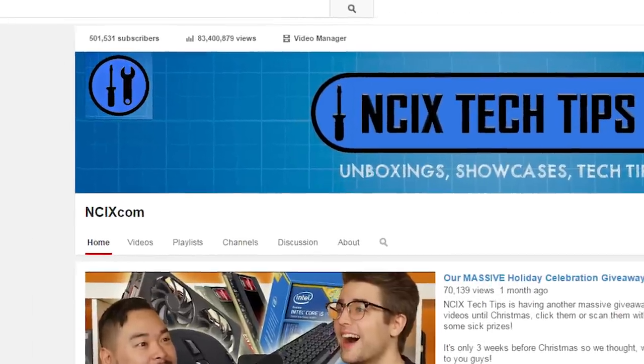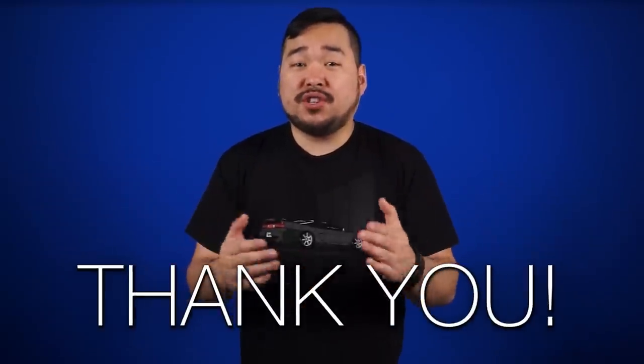Guess what guys? We hit 500,000 subscribers. Thank you so much to everyone who's watched the channel over the years.